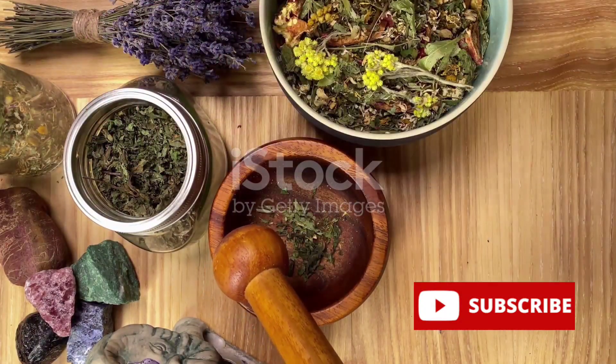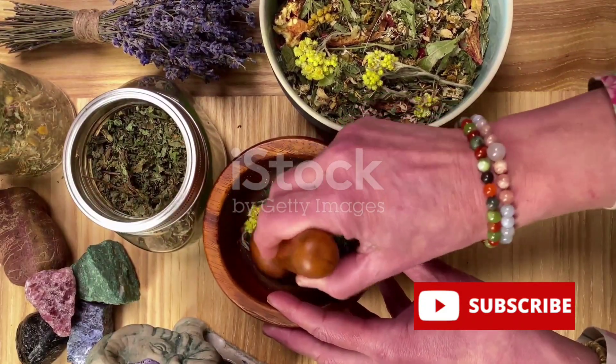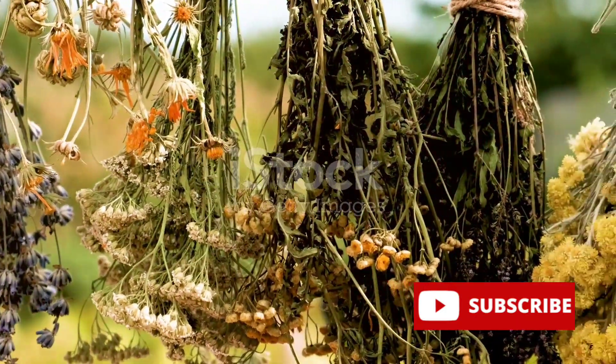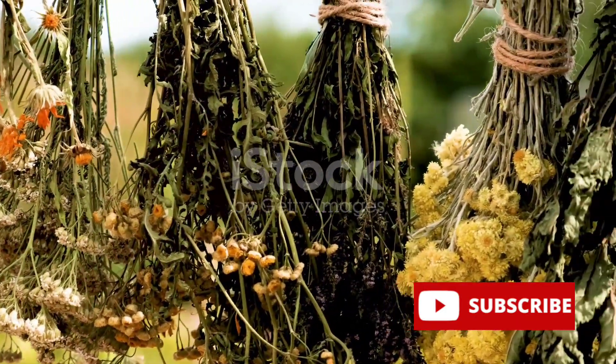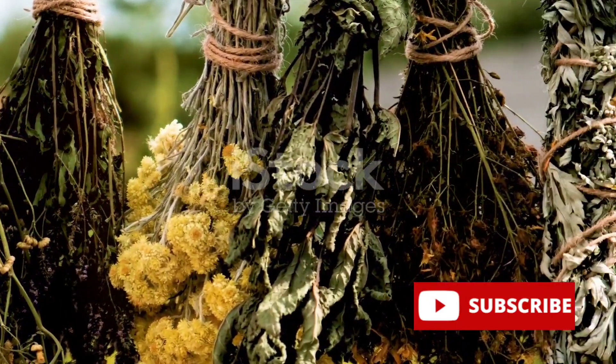Some of the most common examples include willow bark, from which we get aspirin, and foxglove, the source of the heart medicine digitalis. These natural remedies underscore the profound impact plant-based medicines have had on our health and wellness.